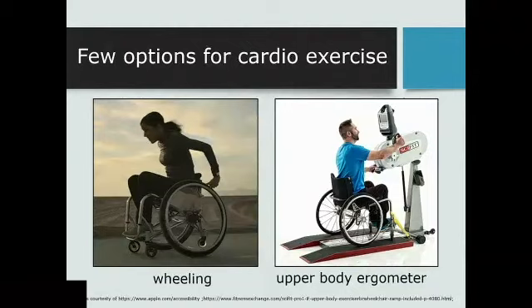The challenge is there are limited options available for people who are in wheelchairs. Many resort to wheeling, which is great — fantastic cardio exercise — but for those with vulnerable shoulders, adding that extra mileage could contribute to repetitive strain injury and upper extremity overuse injuries. If you look at equipment that's actually available, there's the upper body ergometer, the hand crank — a great piece of equipment — but really not a whole lot of other options for wheelchair users who want a good cardio workout.